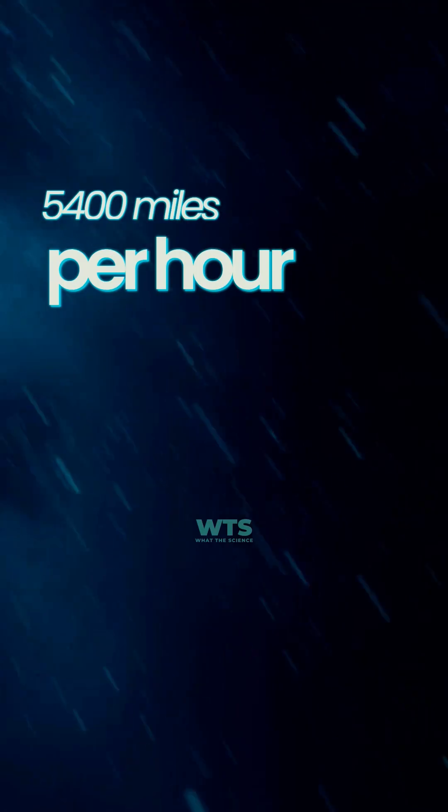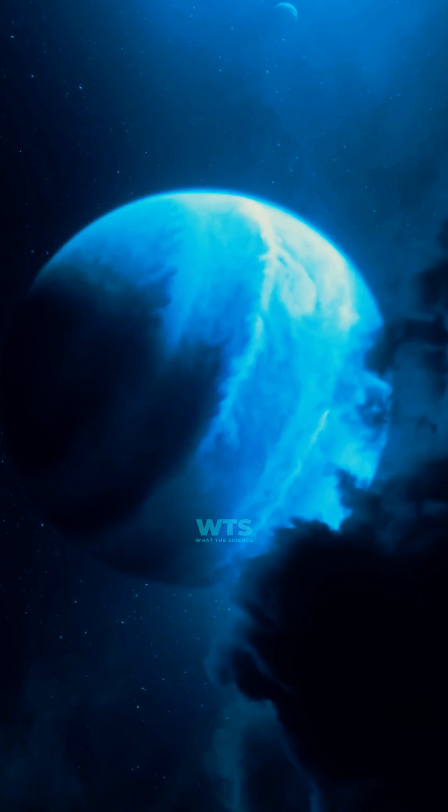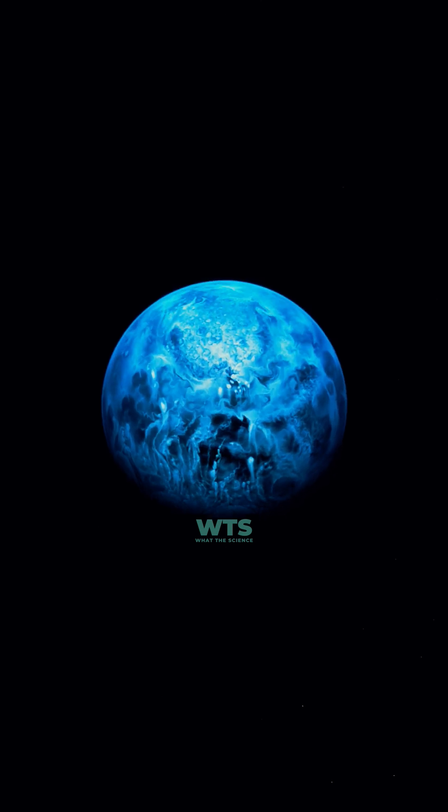On this planet, it rains glass sideways at 5,400 miles per hour. HD 189733b is a gas giant orbiting a star 64 light years away, and it's one of the most hostile exoplanets ever discovered.